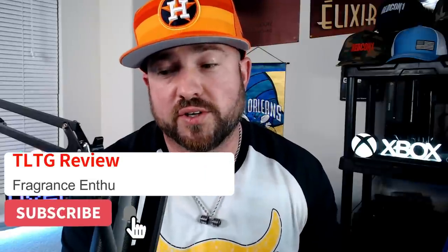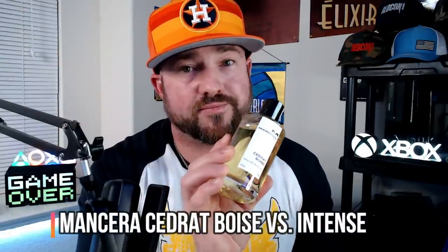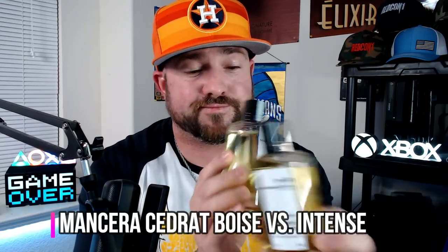This is going to be hands down the most difficult battle review I've ever done on my channel because both of these fragrances are so damn good. It's going to be pretty hard to recommend which one is the overall best between the original Mancera Cedrat Poise and the new Intense Cedrat Poise. Let's break it down into a few categories and pick a favorite.